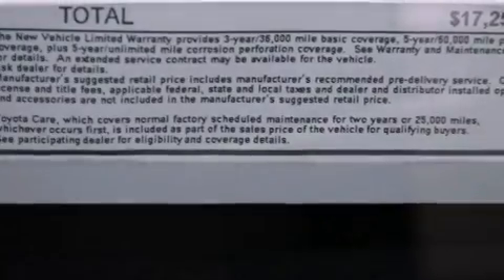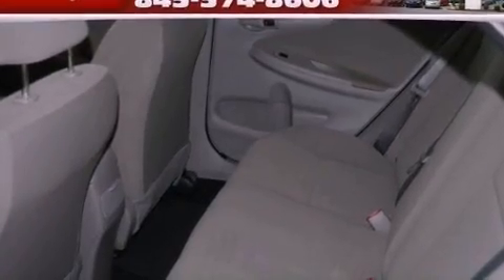Additional features include rear impact crumple zones, an anti-lock braking system, air conditioning, and an auxiliary power outlet.